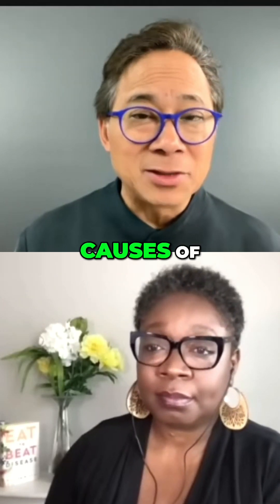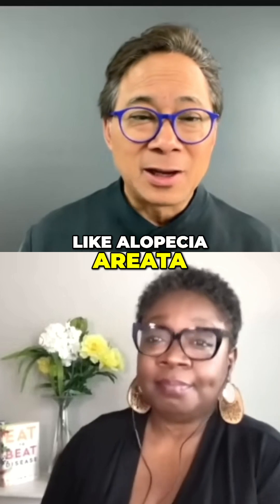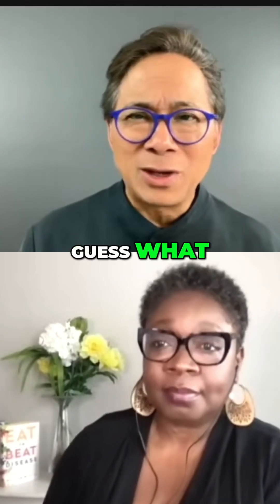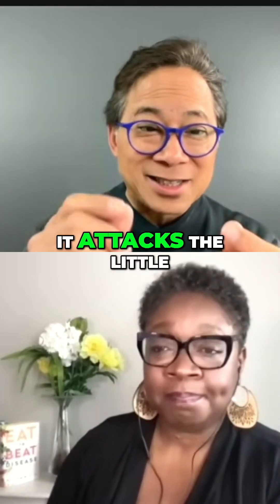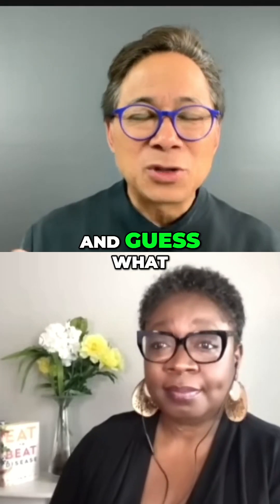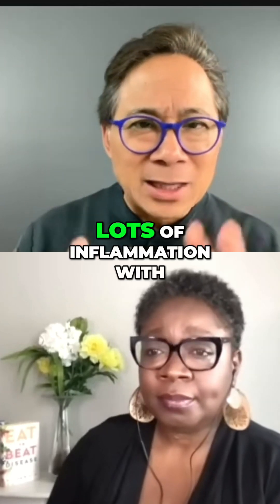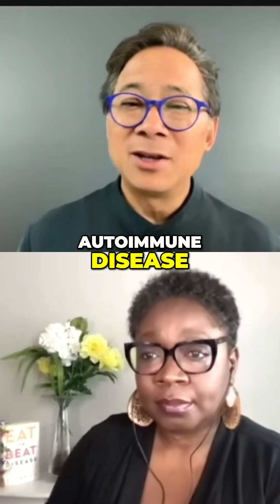Chronic inflammation is one of the causes of some forms of hair loss like alopecia areata, where your own immune system attacks those hair follicles — it attacks the little seeds in your pot and kills off the hair cells. That's a big shame. There's lots of inflammation with autoimmune disease.